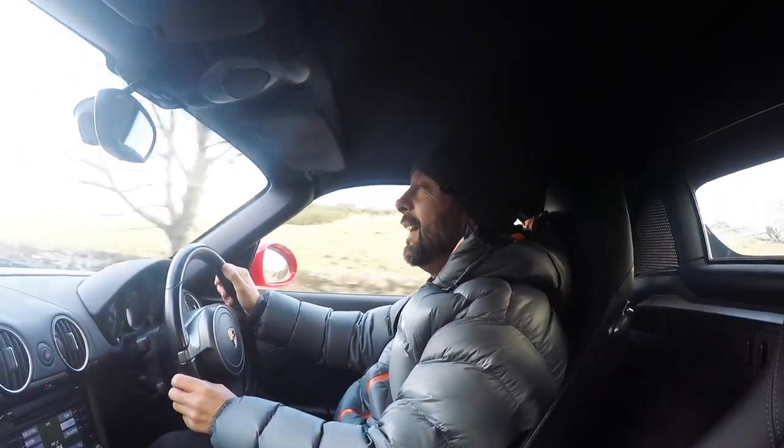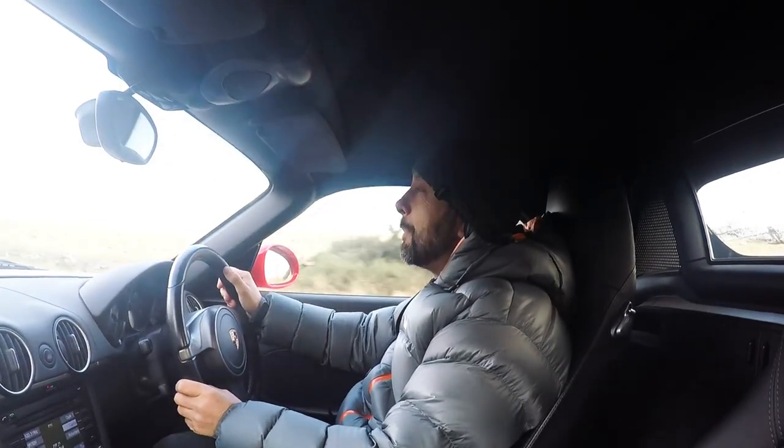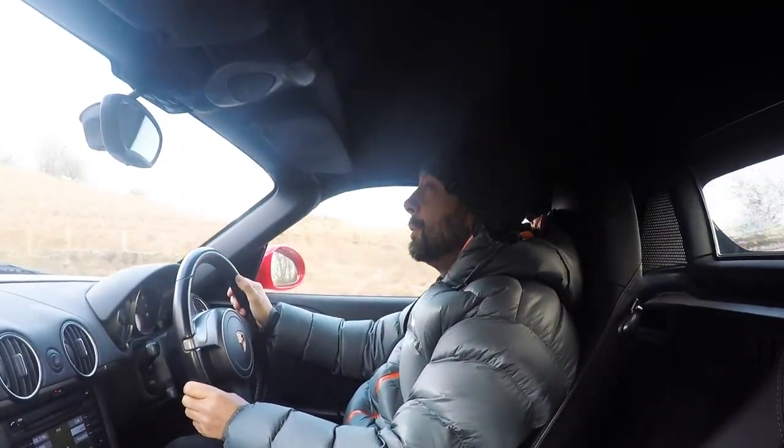The Boxster's overtaking ability is more than enough for me. It feels pretty quick and does what it needs to do.